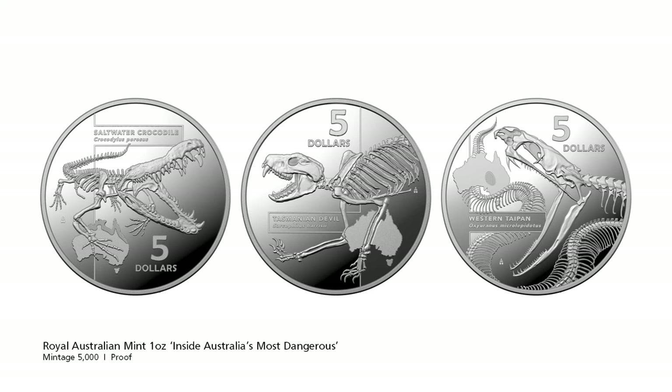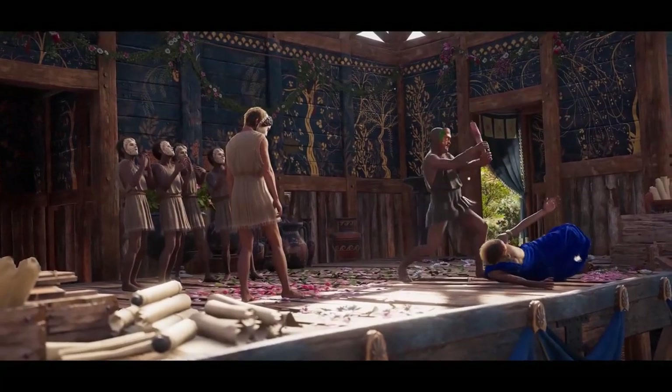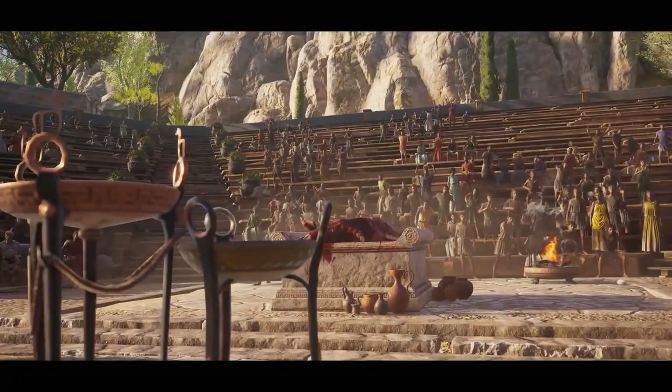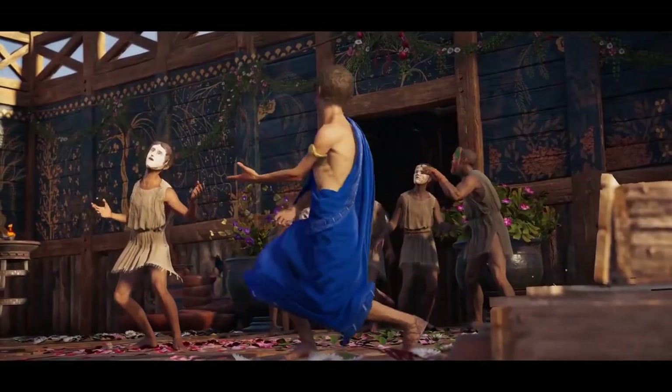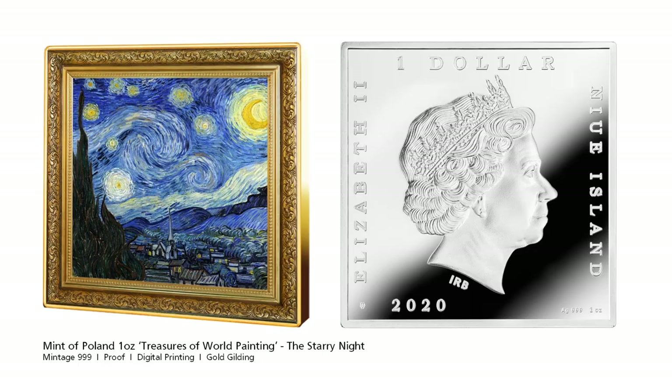Next, art and culture related coins. In the November issue we saw a 3oz Starry Night coin from Italian based Powrcoin. This time the Mint of Poland takes a different look at this, by designing a coin to look like the actual painting including a gold gilded frame. This painting was originally done by the Dutch master Vincent van Gogh.